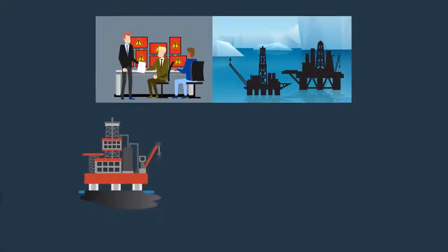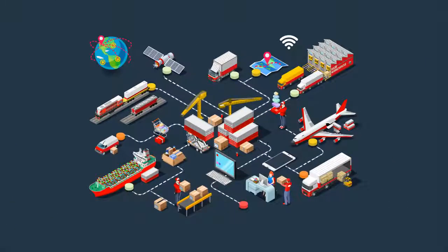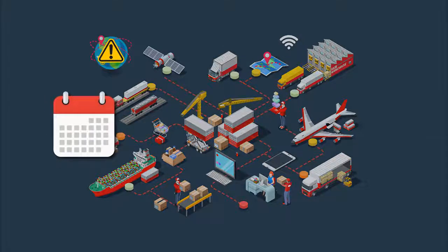An oil spill due to infrastructure damage harms the environment and affects the bottom line. Outages affecting transportation companies with large fleets can result in weeks of downtime and up to hundreds of thousands lost.